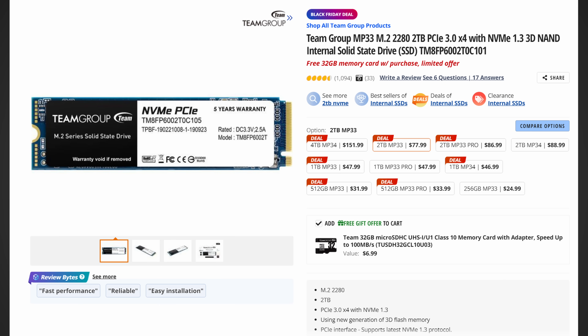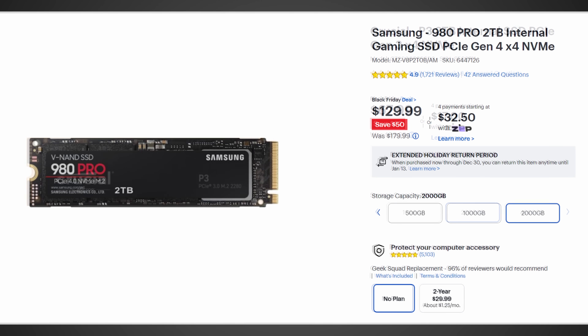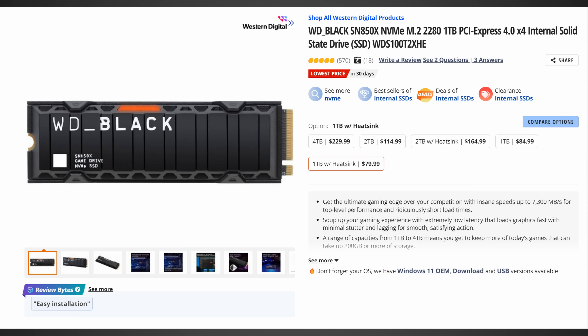Moving on to 2TB storage — still pretty wild. A Team Group Gen 3 for $78, a Crucial Gen 3 for just $68. If you're looking to upgrade your storage, now is the time. A Gen 4 Samsung 980 Pro for $130. And the Gen 4 WD SN850X — one of the best SSDs on the market — for just $80 at 2TB. That is a fantastic deal.